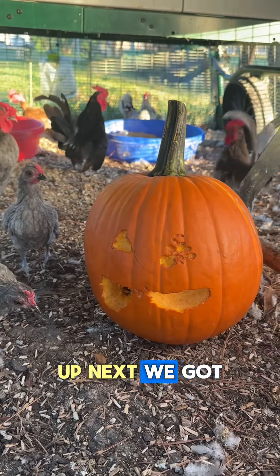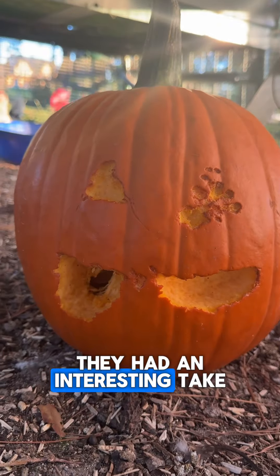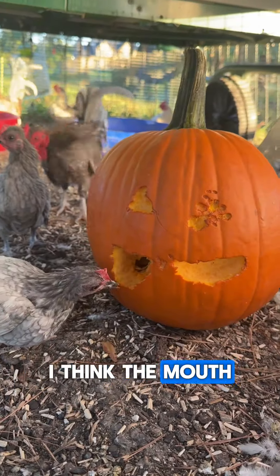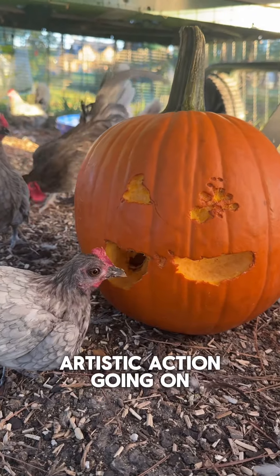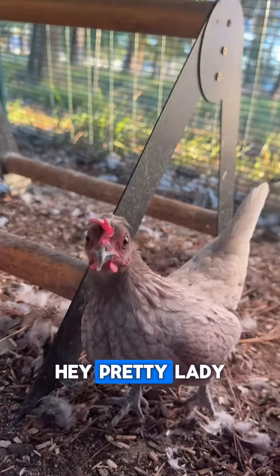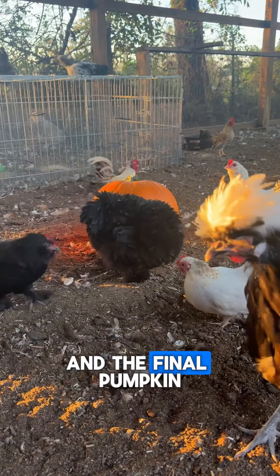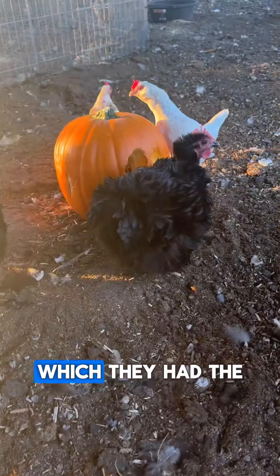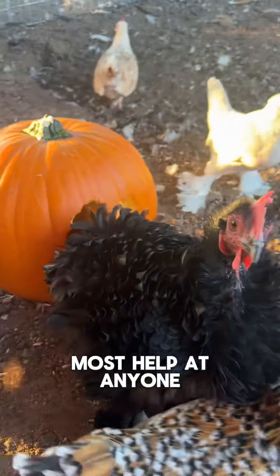Up next, we got the Kikirikis, and they had an interesting take. Since they're so little, I think the mouth is getting the most artistic action going on. And the final pumpkin is in here with the Bantam flock, which had the most help out of anyone.